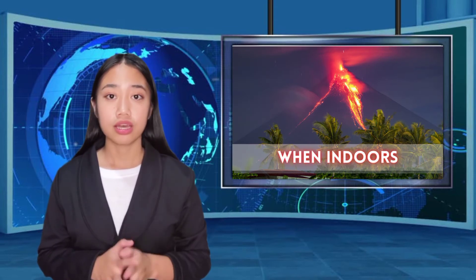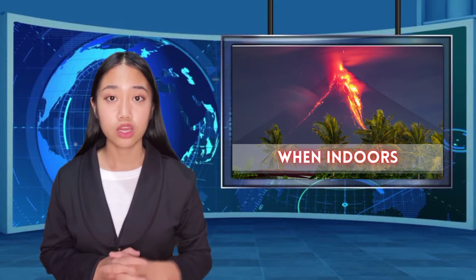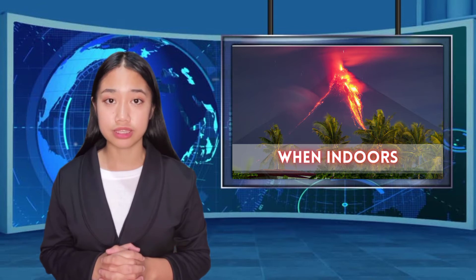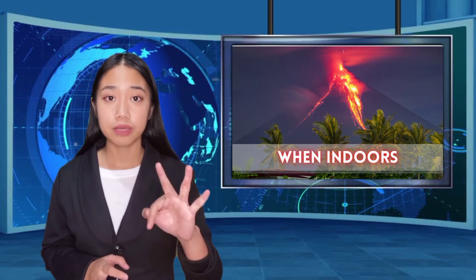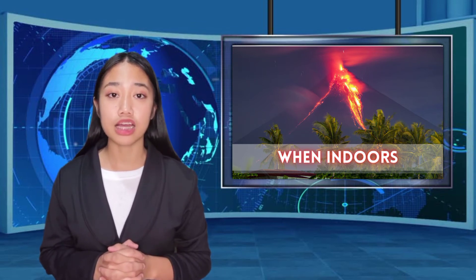Things to do during a volcanic eruption if you're indoors: 1. Listen to a local station on radio or television for updated emergency information and instructions. 2. Follow any evacuation orders issued by authorities and put your emergency plan into action. 3. Close all windows, doors, and dampers to keep volcanic ash from entering.